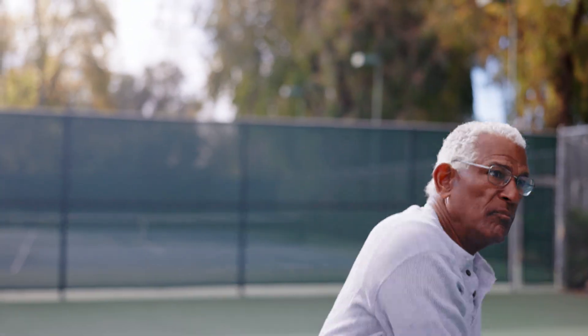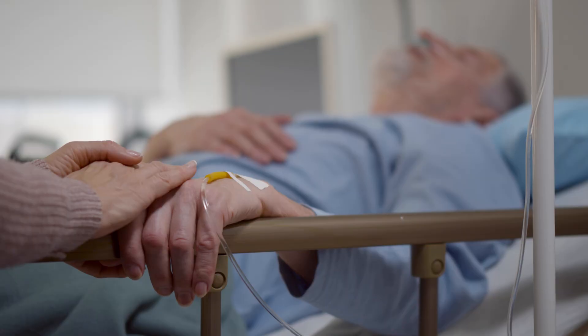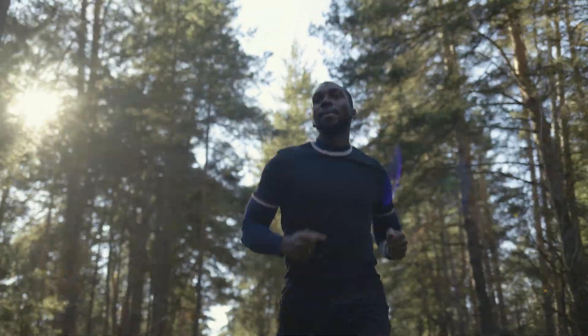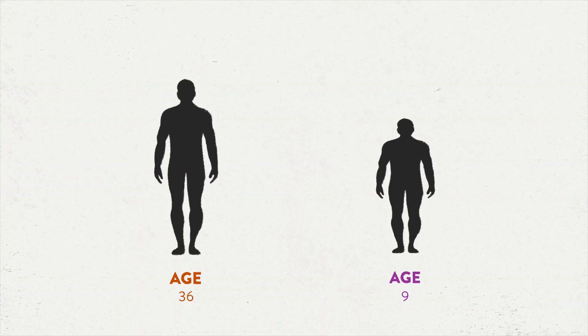Have you ever wondered why some people stay healthy and active well into old age, while others face serious health issues much earlier in life? That's because age isn't just about how many birthdays you've had. There are many factors that impact how our bodies cope with the demands of everyday life, causing some people to age faster or slower than others born on the same day.